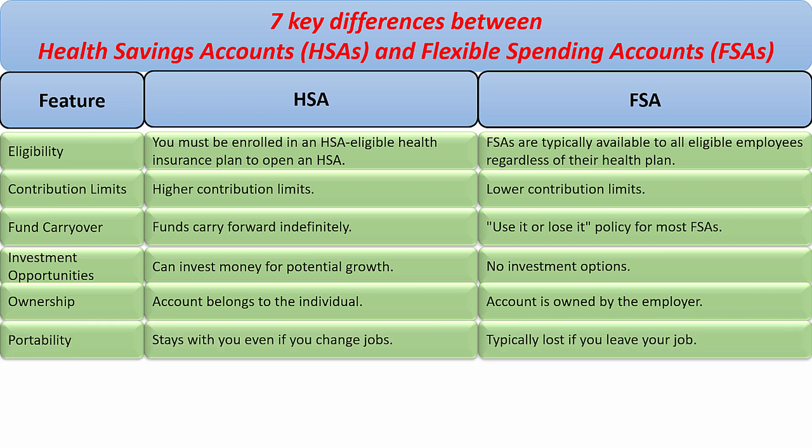Portability: the HSA account stays with you even if you change jobs. For FSA, you typically lose it if you leave your job.